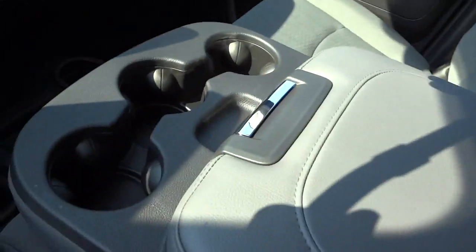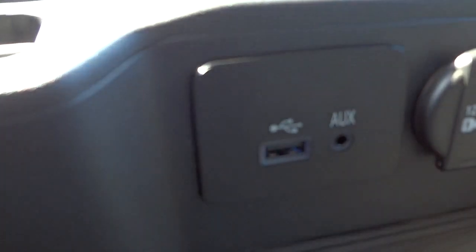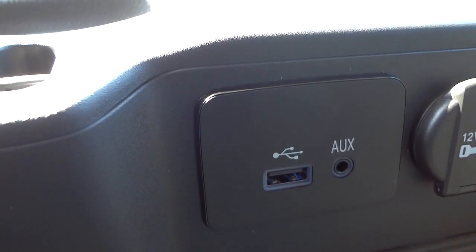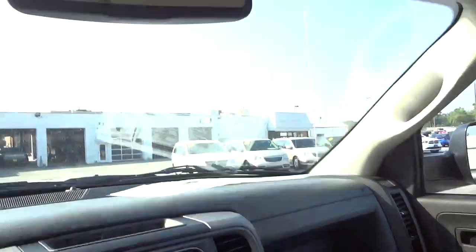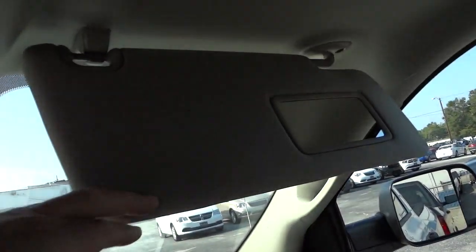You've got a bunch of cup holders and pockets up here. This big storage compartment also has your USB input and auxiliary inputs for the radio — you can plug in a flash drive with songs, or an MP3 player, iPod, or phone via the auxiliary input. You can also charge devices there. This whole center console lifts up in case you need a small center passenger, so the truck will seat six. You've got an auto-dim rearview mirror for high beams. The visors — one does not have a mirror, the other does but no lights.